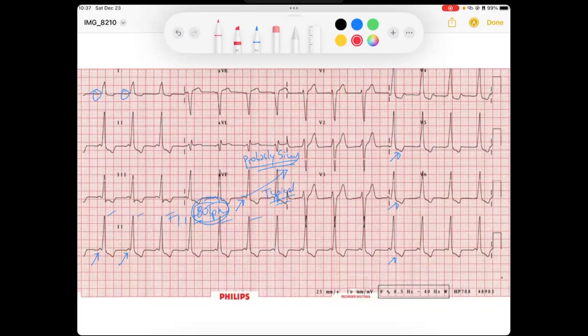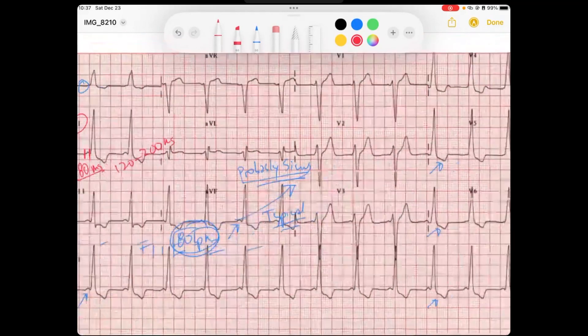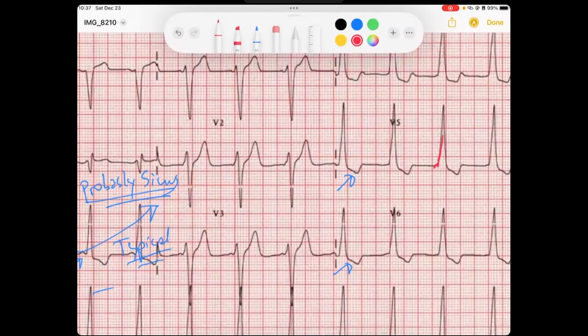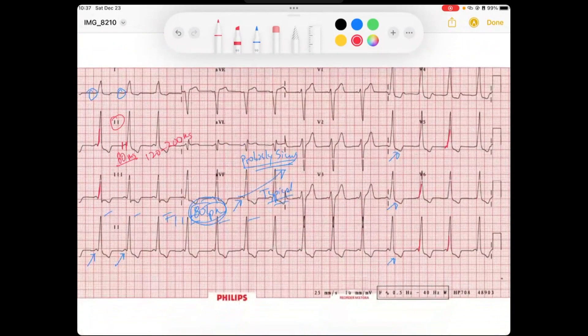But if you look at this EKG — lead II is a great lead here — that PR interval is short. It's about 80 milliseconds; the normal PR interval is 120 to 200 milliseconds. And if you notice, we've also got this slurred delta wave. You can see that in multiple leads — in V5, you've got this P wave and then this slurred delta wave. V6 has this nice slurred delta wave, all the way through a lot of these leads. This is just showing more evidence for that pre-excitation.